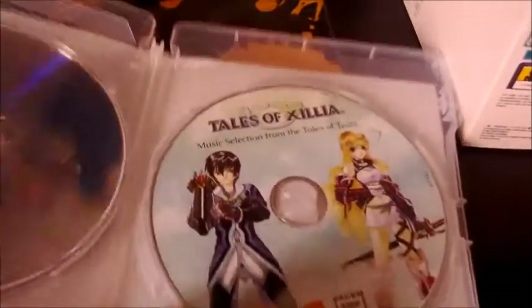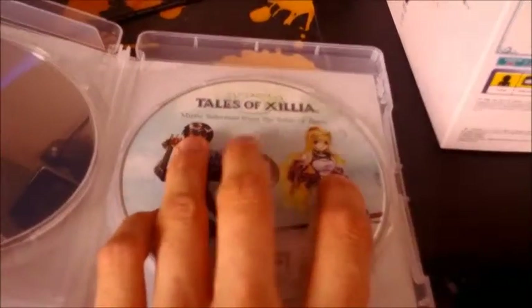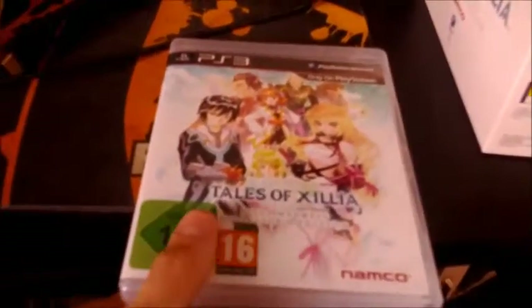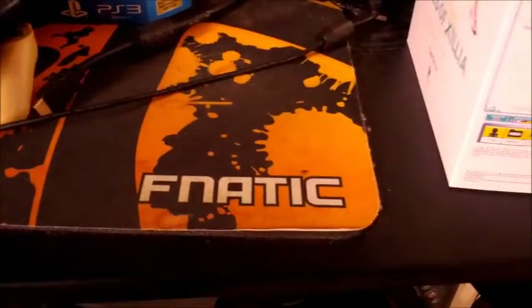And here we see the soundtrack. It is nice to have it inside the box, but I really would have loved to have a jewel case for it. Next we have the registration card for Namco Bandai's website, and then the 100-page softcover artbook.